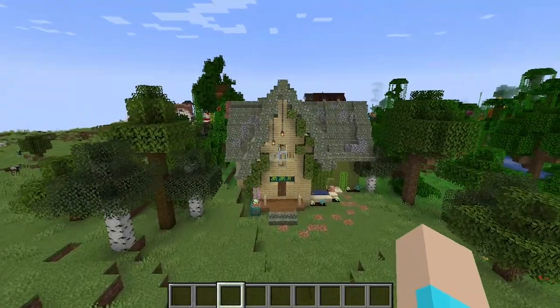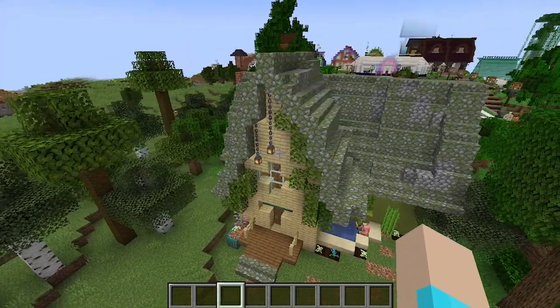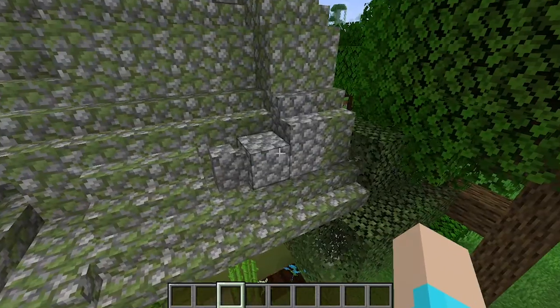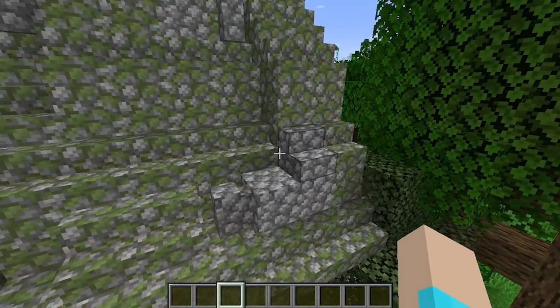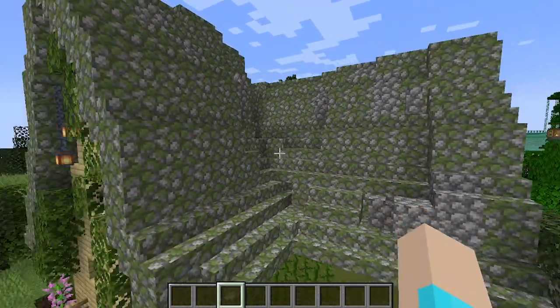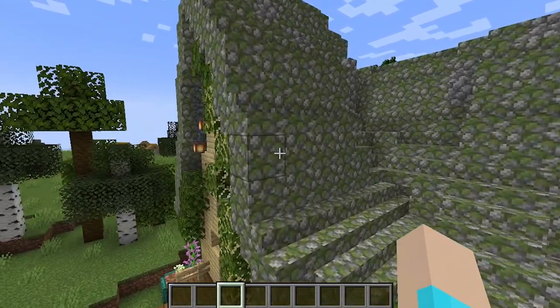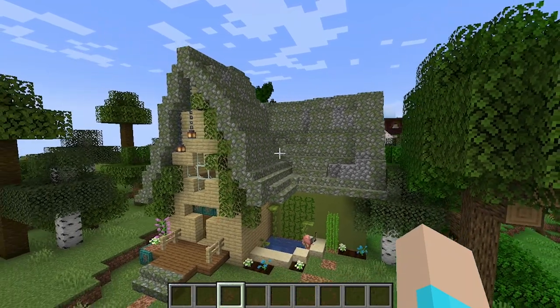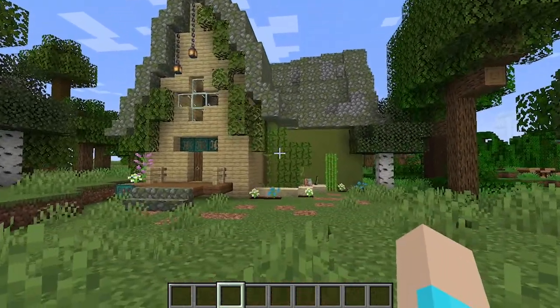Both the restaurant and this forest cottage have my favorite roofs. One thing I pointed out in the video for this is that I added cobblestone into it, because you can't just have one block in something — it becomes so tiring to look at.